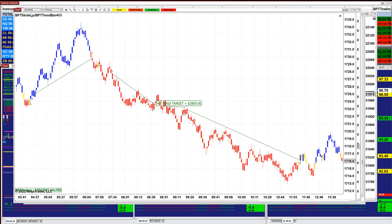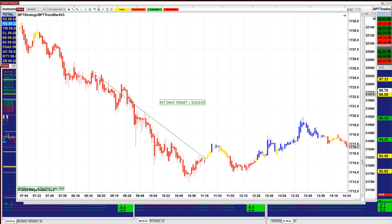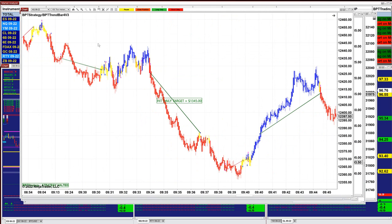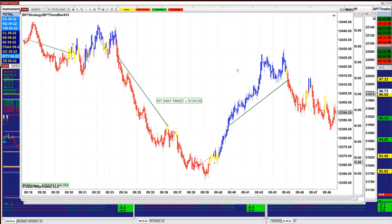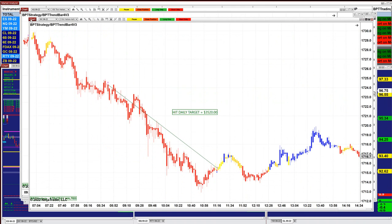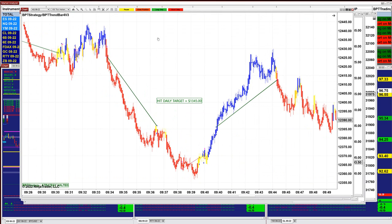On the gold 9-range we got $2,800. On the gold 2-minute we got $3,500 — one straight trade, one trade, it was done. All of them finished before 12 o'clock; this one was done at 11:16. The Nasdaq on 150 ticks was done around 9:44 at $1,345.